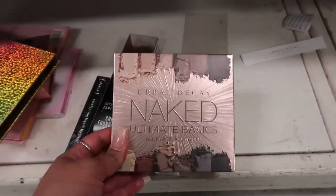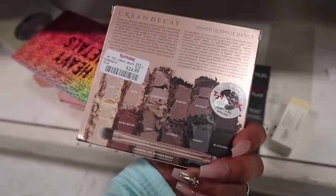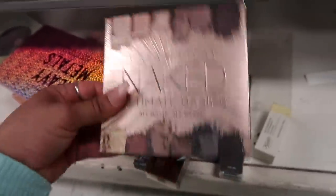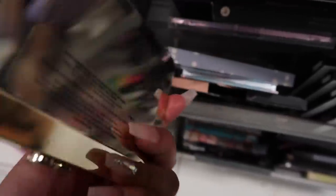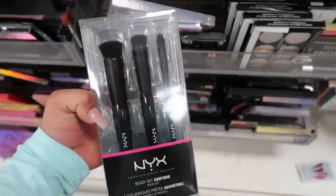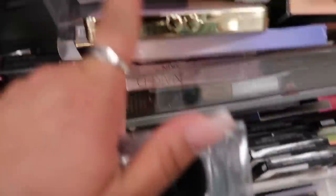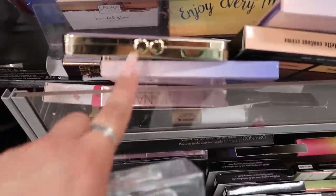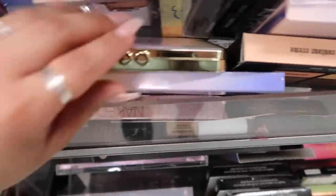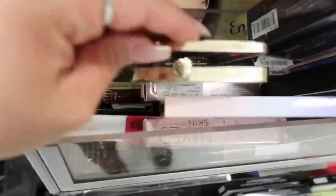I found the Smashbox Sheer Foundation Brush for twelve ninety-nine, a Kat Von D Aesthetic Kiss Pure Hydrafluid Water Serum Foundation, and a Kiehl's Butter Lip Treatment. Then I spotted the Urban Decay Naked Ultimate Basics All Day On Naked Palette for twenty-four ninety-nine — twelve shadows and a brush for only twenty-five dollars! I also found a Too Faced White Peach Palette, but it looks like someone took it out of the box and it's completely shattered. There are also NYX Ready Set Contour brush sets for nine eighty-nine.